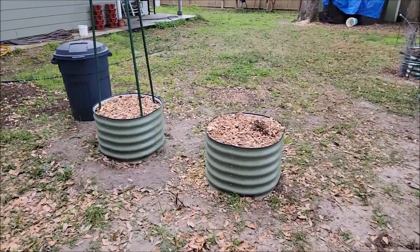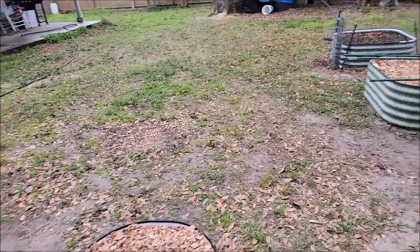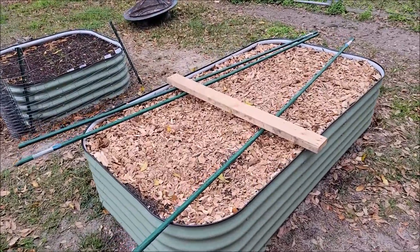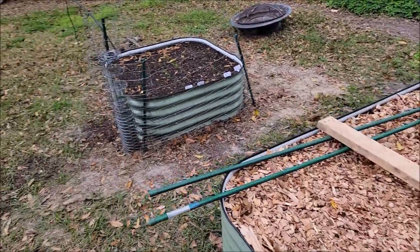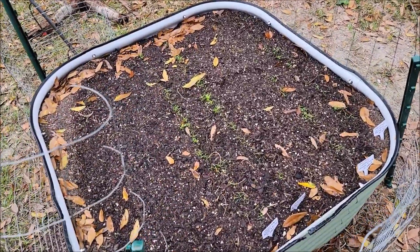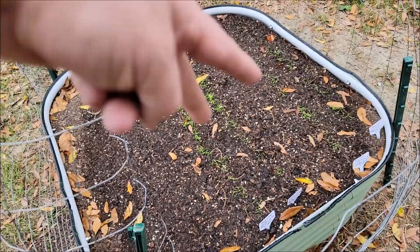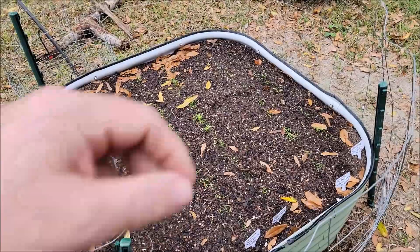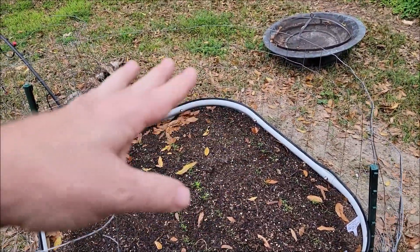These are going to be my squash beds. This one is going to be peppers, bell peppers, and cucumbers — I need to check if those go together. And over here you can see my carrots are coming up. I'm not sure what variety the first two rows are, but those are Danver's carrots. I need to get in there in a couple more days and thin them out.